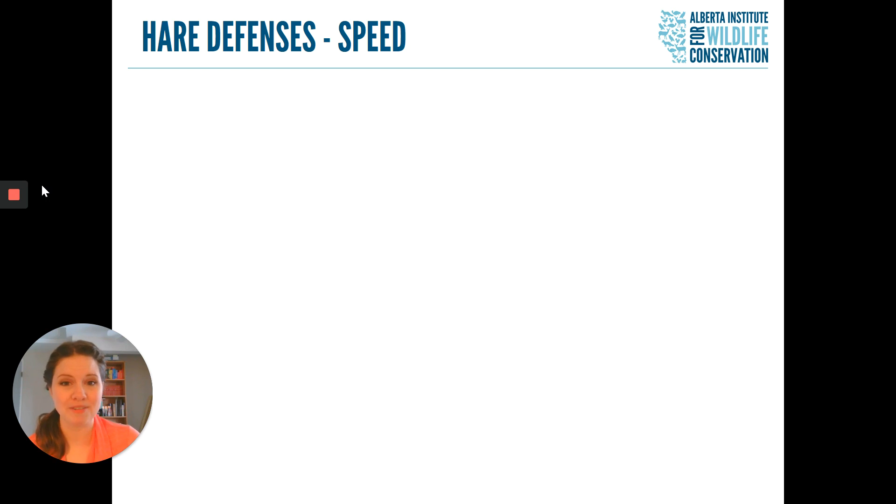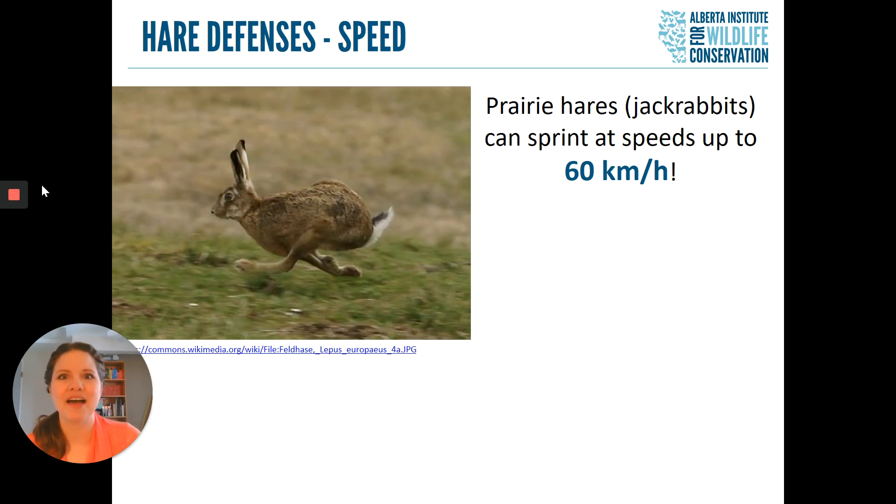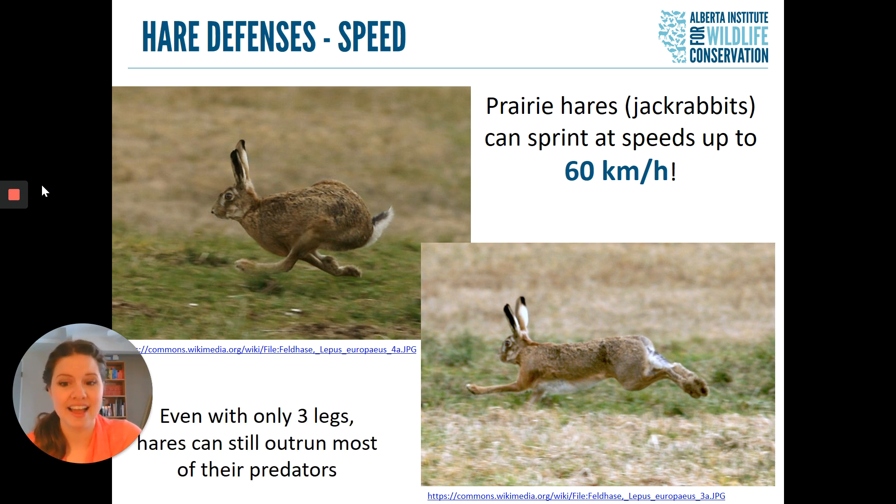Even if you do manage to spot a camouflaged hare or rabbit, they also have speed to rely on. Hares especially are really, really quick. In fact, our prairie hares — our jackrabbits — have been known to sprint at speeds of up to 60 kilometers an hour, which is faster than the speed limit in most residential neighborhoods. Part of the reason they can do this is because of how they run: jackrabbits throw their front legs forward and their hind legs behind, creating a tightly coiled spring, which then allows them to leap extraordinarily far in a single bound. Even on three legs, this strategy is excellent — hares can still outrun most of their predators.